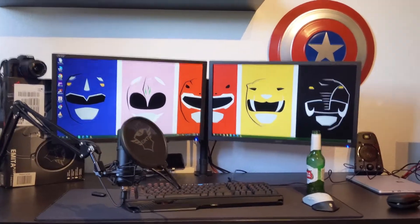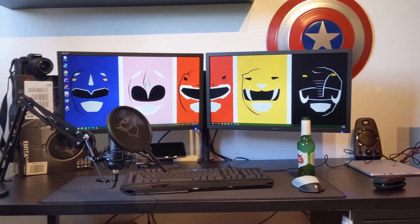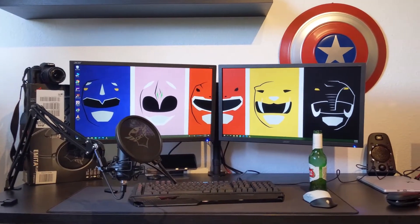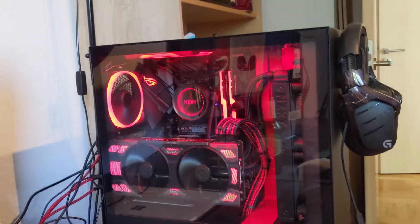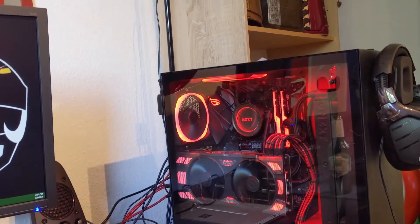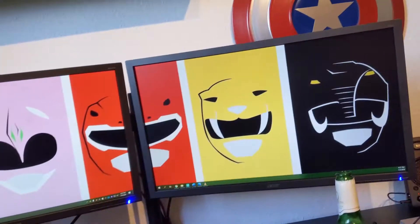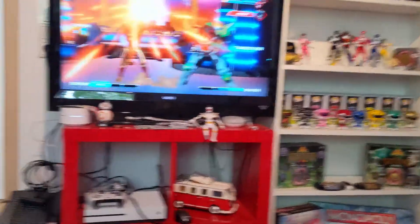I figured the first step to show you guys is the actual desk that I use. This is where I'm going to be editing all my videos. I'm going to start doing unboxing reviews of the Lightning Collection — stay tuned for that. I'm going to do a little bit of Twitch streaming on the new desktop that I built during this pandemic. Super excited to start showing you guys a little bit of different content. Trying to stop only using Instagram, so let's move on over into Power Rangers land.